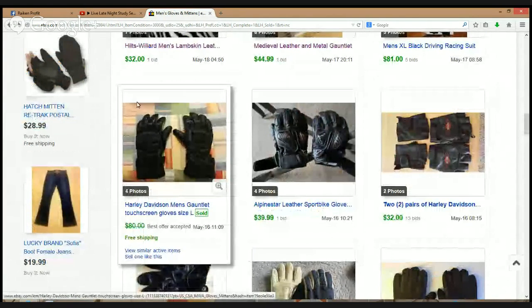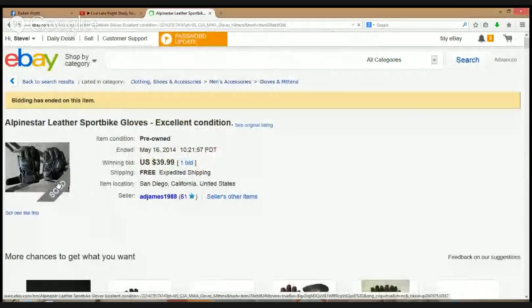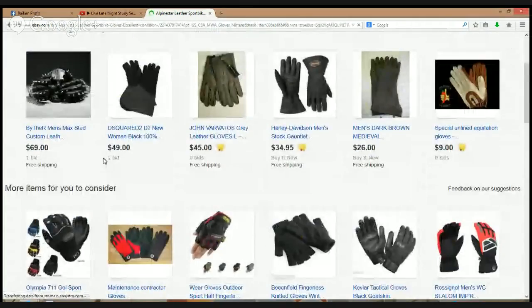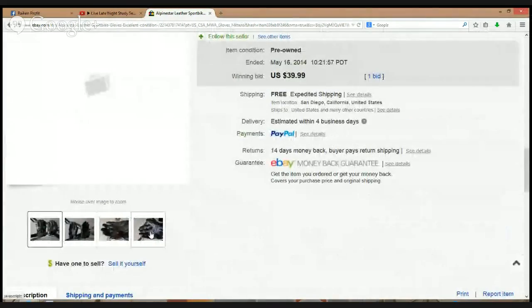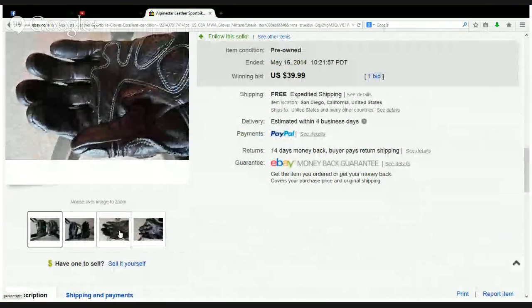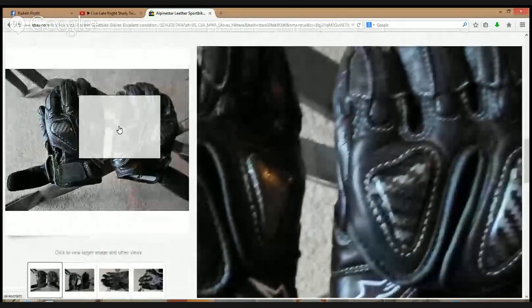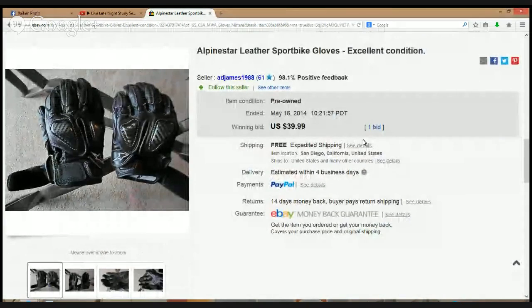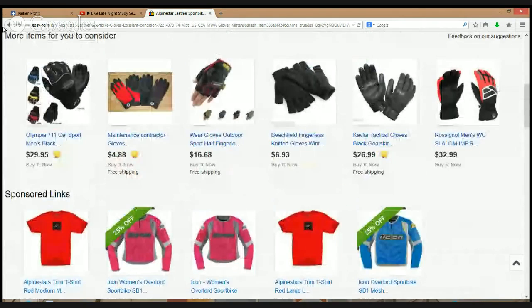Harley Davidson gloves — again these things are selling. Here's Alpinestar — I know it's popular with racing and dirt bikes. $39.99. I don't know if I would have seen these things maybe a few days ago without the research, but now for sure I will. Excellent condition, Alpinestar sport bike gloves, only a couple months old, great premium all leather — put that brand in your memory banks.